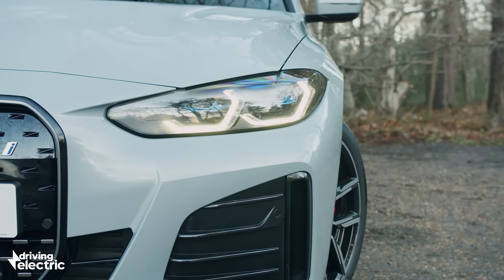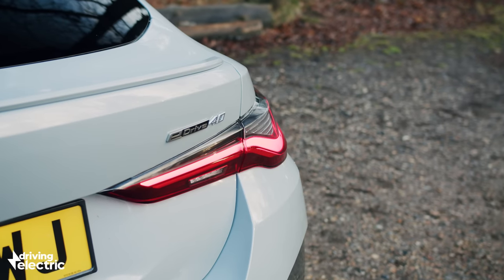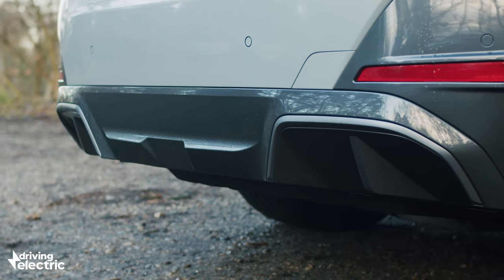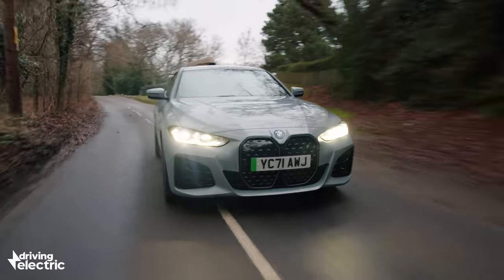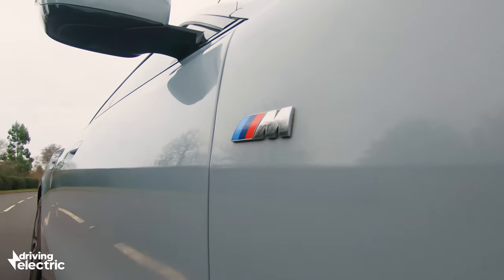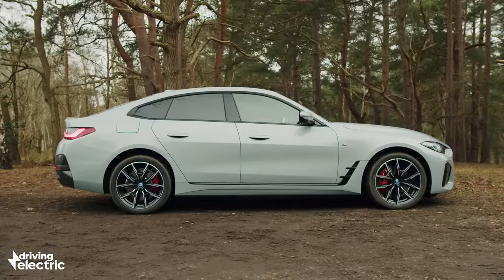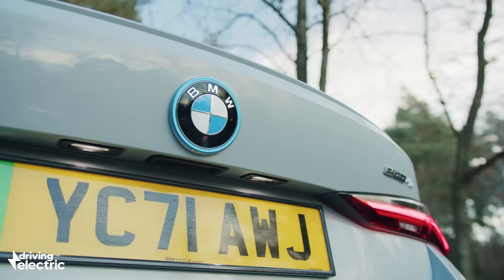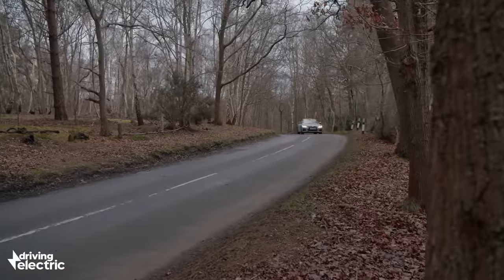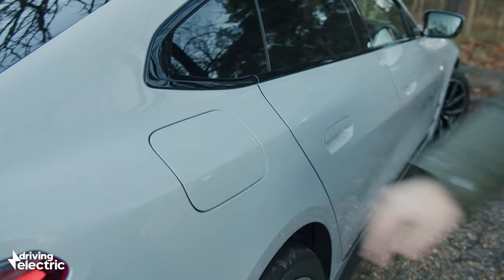Another area where the i4 impresses is range and charging. No matter which model you go for, every i4 gets an 80.7 kilowatt hour usable battery. In the eDrive40, that translates to an official range of 365 miles, dropping to 318 miles in the flagship M50. During our time with the car, we've been seeing between 3 and 3.2 miles per kilowatt hour — roughly 240 to 260 miles in normal driving, though temperatures were hovering around 5 to 7 degrees. Every model gets 205 kilowatt rapid charging as standard, meaning you can add 100-odd miles in 10 minutes, or a 10 to 80% charge in 31 minutes. Topping up at home via a 7 kilowatt wallbox takes around 13 hours, though the i4 can also charge using 11 kilowatt three-phase electricity should you have the means.